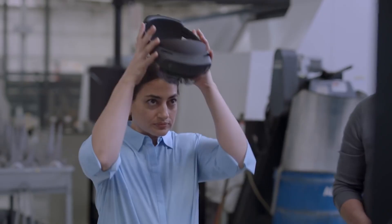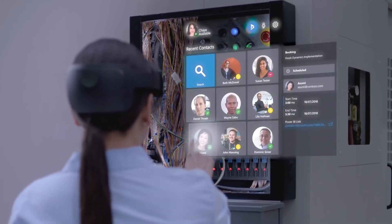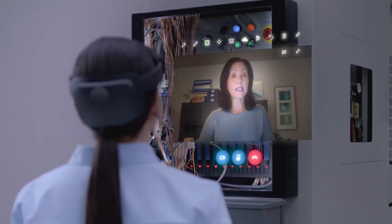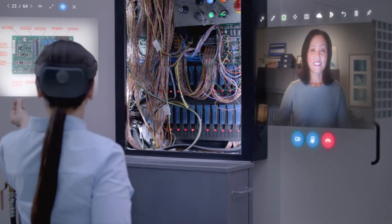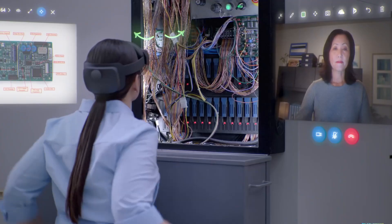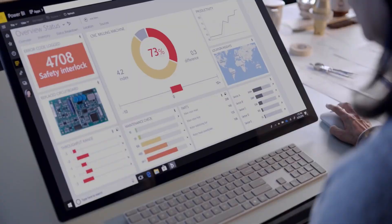It supports a range of enterprise applications, such as Microsoft Dynamics 365 Remote Assist and Layout, making it an invaluable tool in industries like manufacturing, healthcare, and education. Designed for hands-free, heads-up computing, the HoloLens 2 enhances productivity and collaboration.